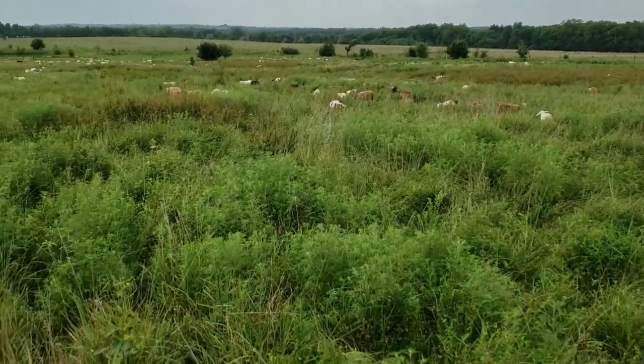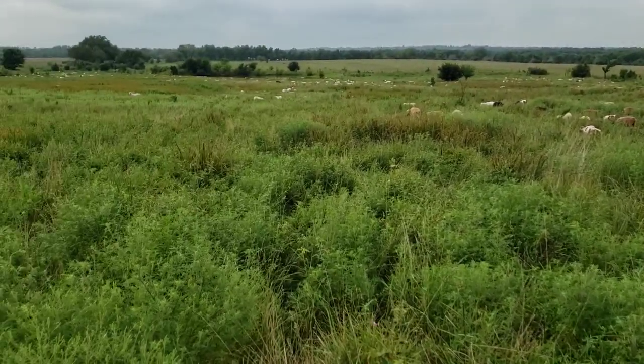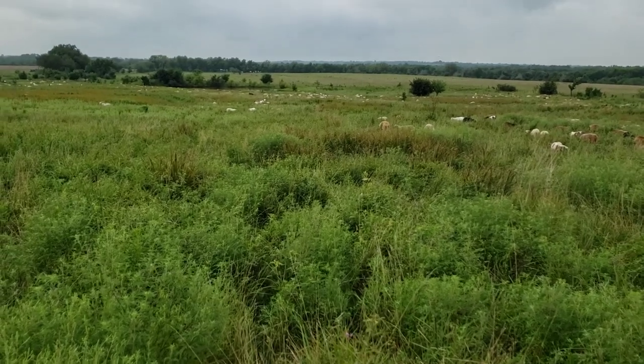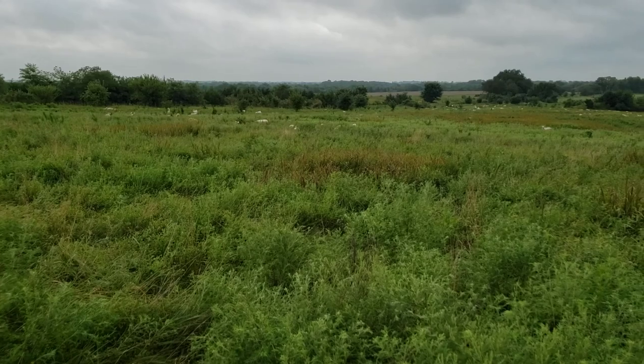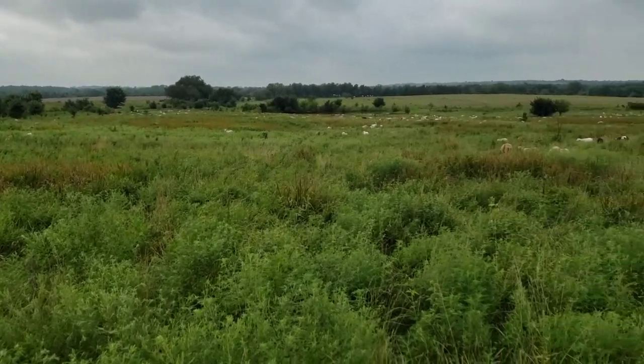Hey guys, Greg Christensen here again at Grandview Livestock. We just moved these sheep — it's just a little short move, a quarter mile, maybe a little bit less.